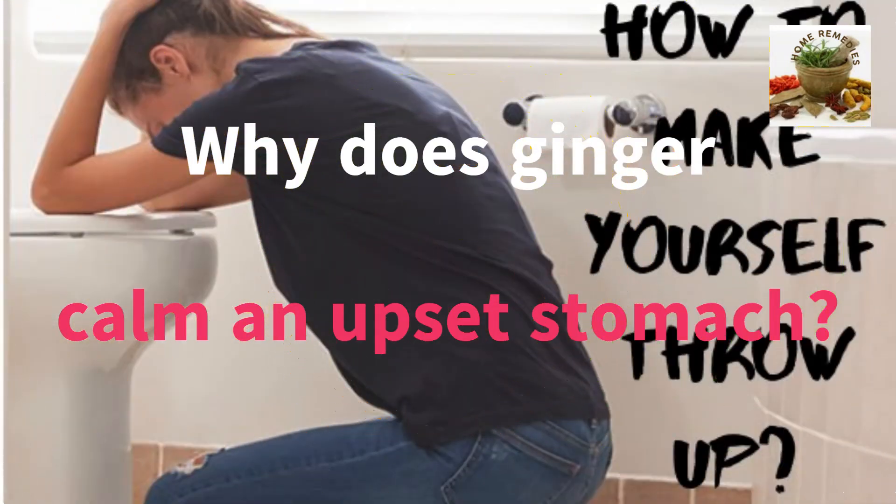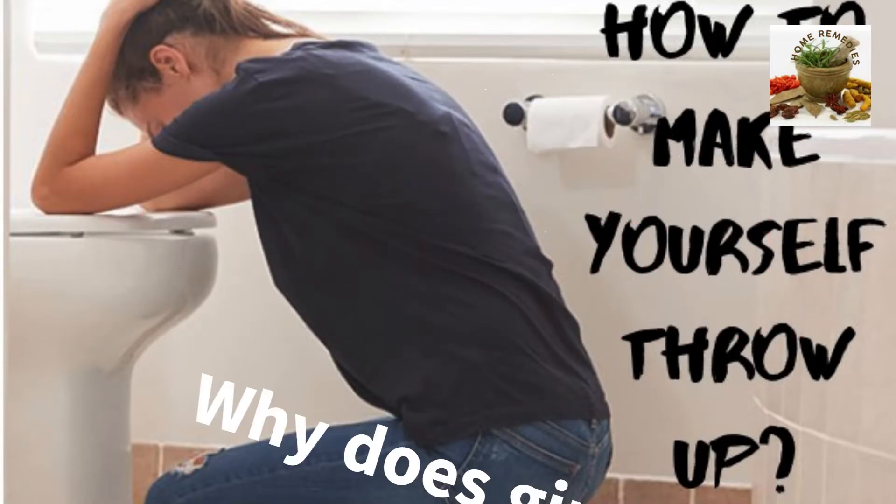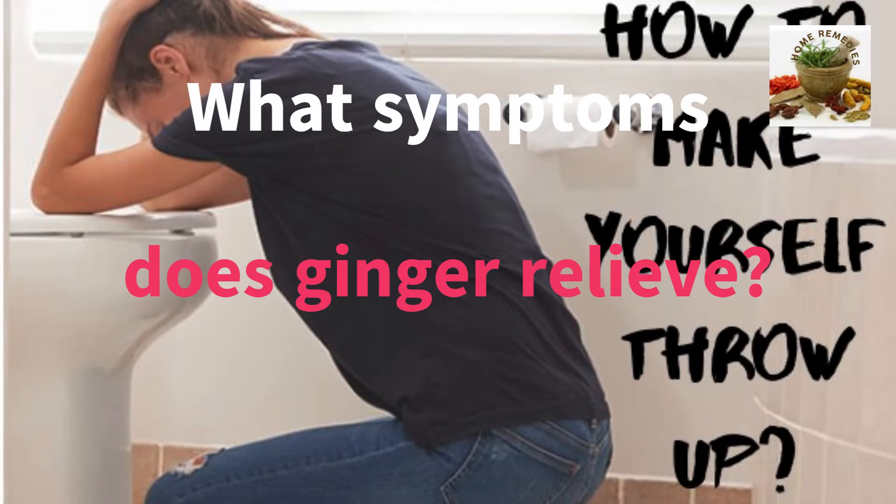Why does ginger calm an upset stomach? Ginger can be a helpful and natural remedy to ease an upset stomach. Ginger is believed to speed up the movement of food through the GI tract, while also protecting the gut. It may also ease bloating, cramping, and gas.